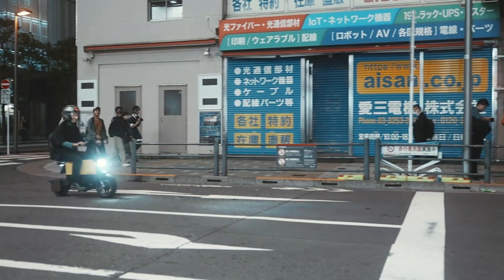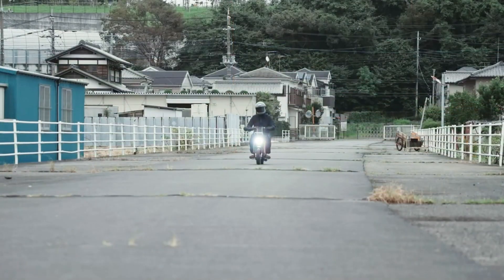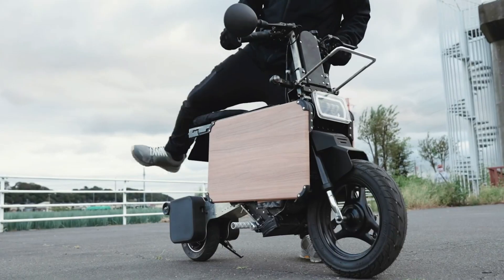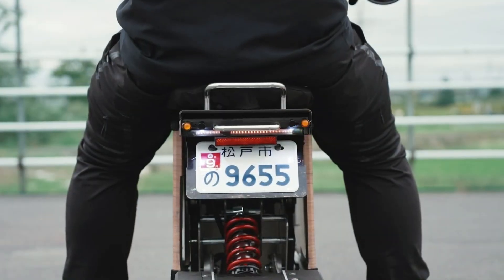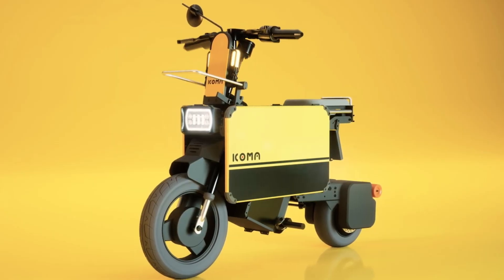The bike includes practical features such as a built-in LED headlight, adjustable handlebars, and a digital display for monitoring speed and battery life. Despite its compact size, the Tadamel bike provides a comfortable and stable ride, making it suitable for daily commutes and short trips around town.